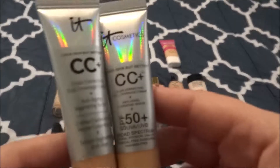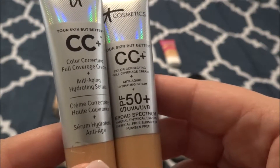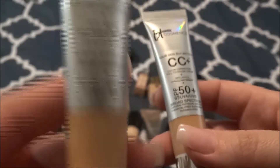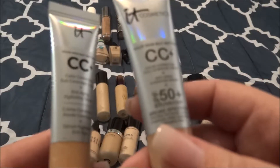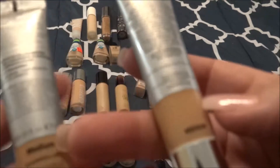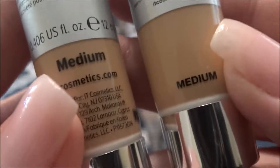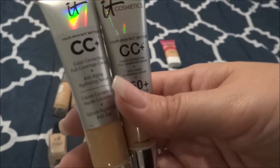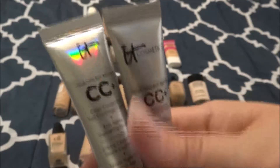I have two of the IT Cosmetics CC Cream full coverage foundation. What's crazy is that one was gifted in gratis and one I bought — why would I buy it when I had it free? They are both in Medium. I have used this product before, but I have oily skin so it doesn't work the greatest. I will use these maybe in the winter or as a mixer, but I don't think I would purchase the full size.